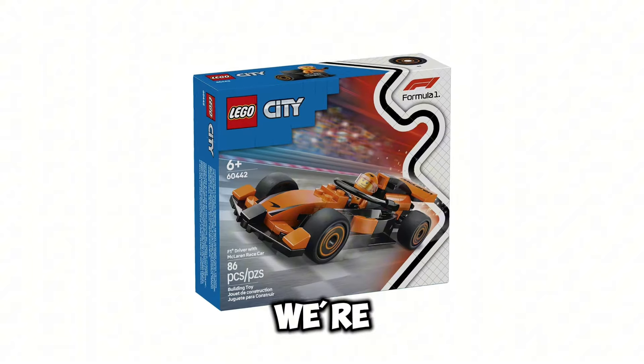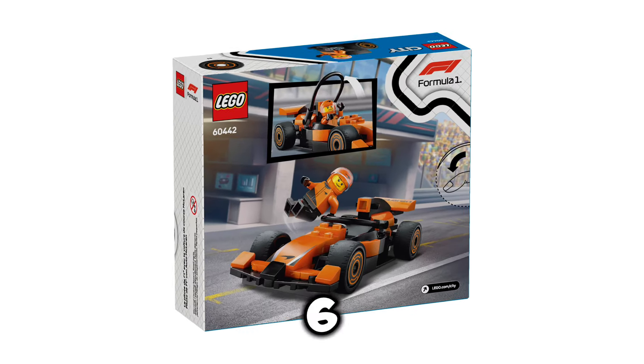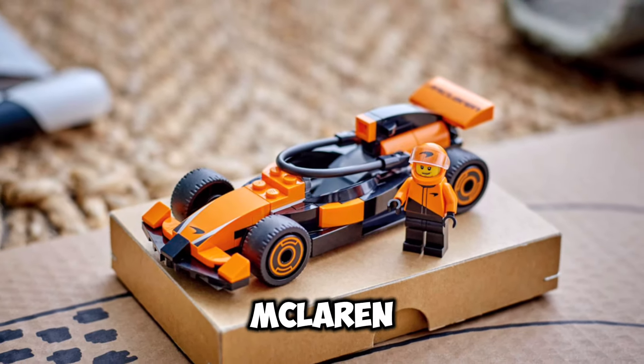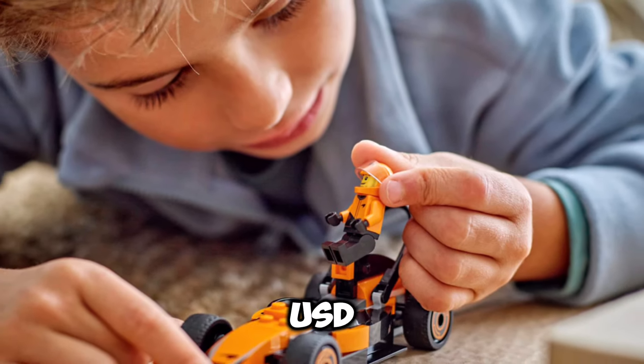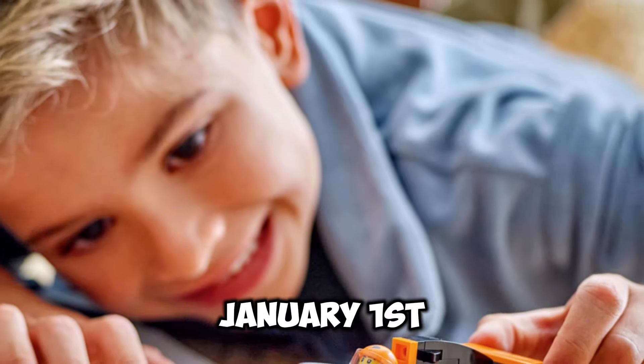Now getting into the LEGO City Formula 1 sets, starting off with set number 60442. This is going to be the F1 Driver with McLaren Race Car, and this set is going to retail for $12.99 USD. This is going to include 86 pieces, and the release date is going to be January 1st of 2025.